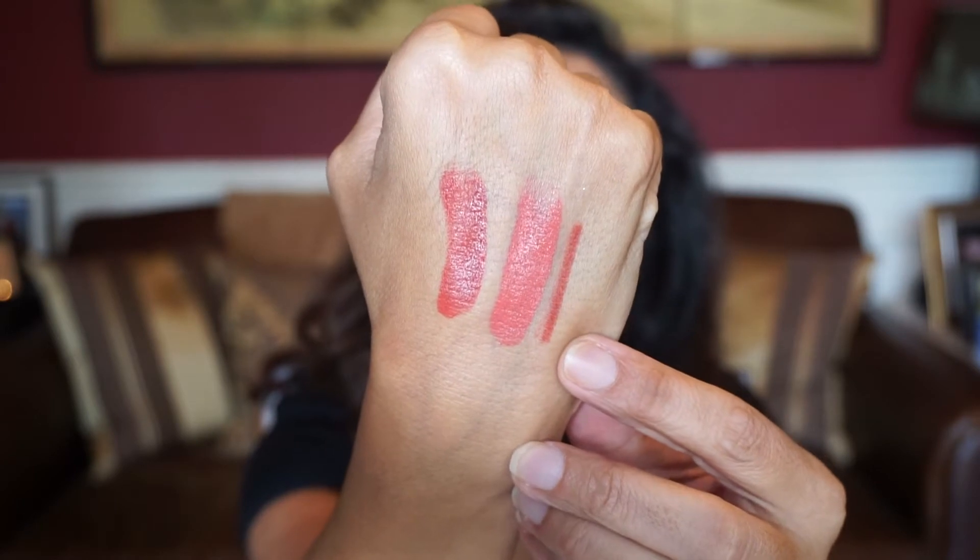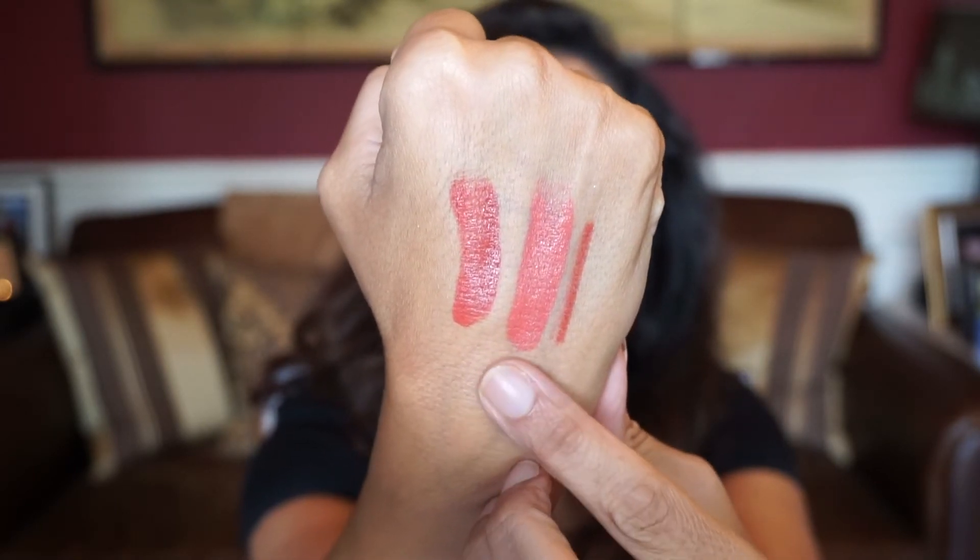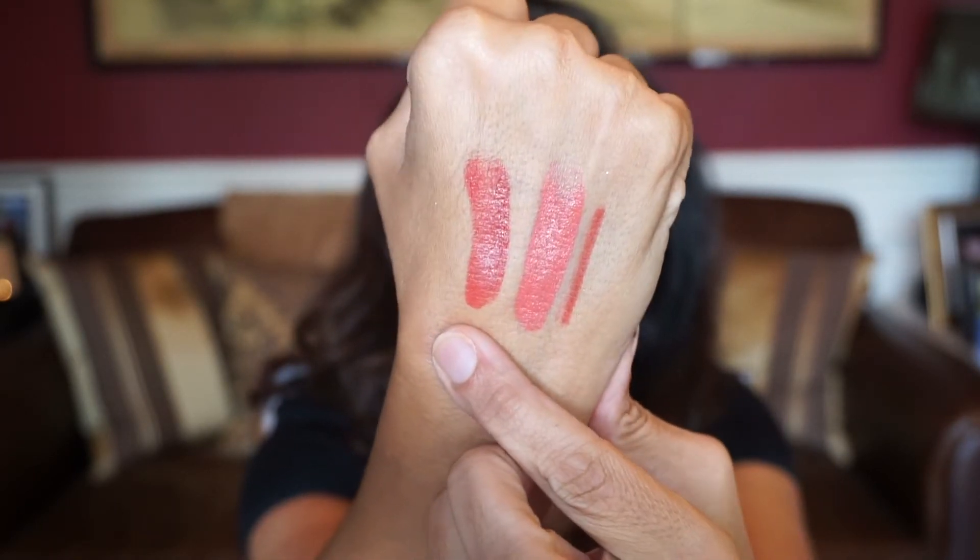Let me swatch these for you. Here's the lip liner in Peach 4, and then the lipstick in Peach 3 and Peach 4. They are very creamy, smooth, and not tacky on my lips at all. The lip liner glides on really nice without breaking or tugging. Very nice — a big plus. I know some may not like the Kardashians, which is fine, but I really do like her products.